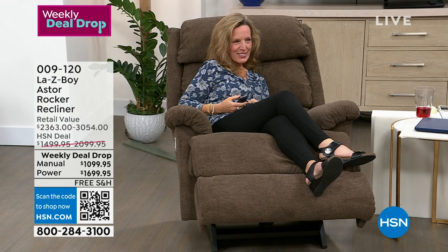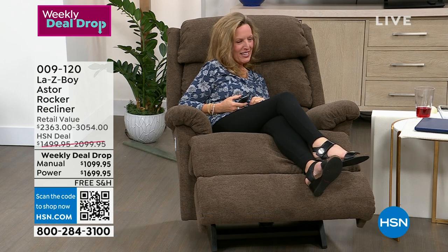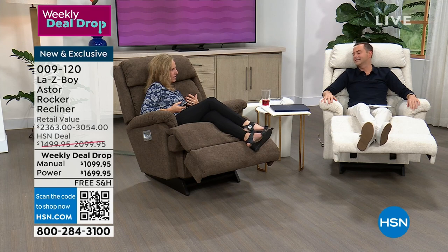It's a thrill to be with you again. I am so happy to have two nights in a row to spend some time with you and talk about my favorite product — not just because I work for La-Z-Boy.